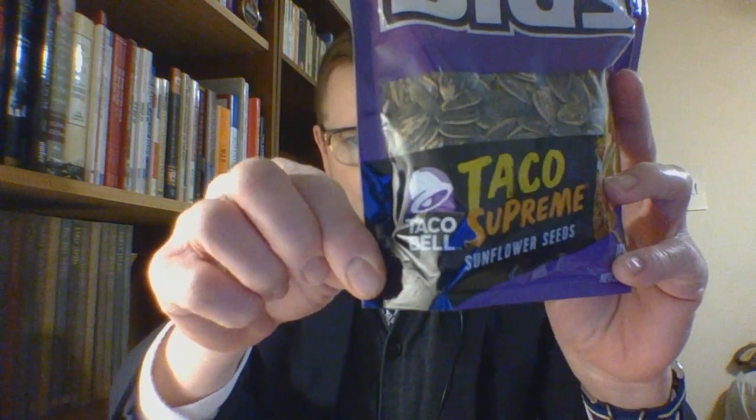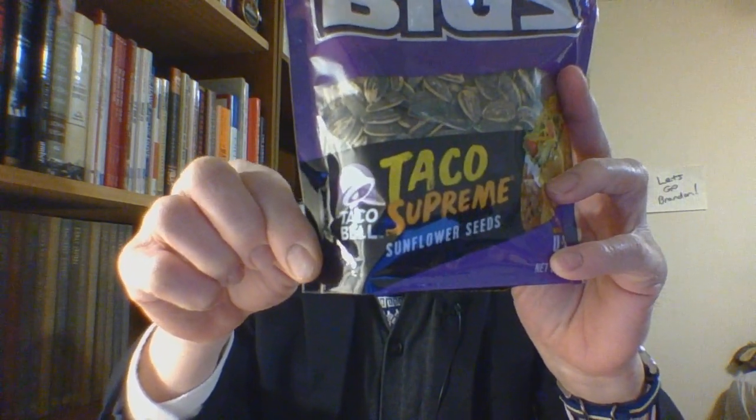Hello and welcome to this entry onto the Seeds playlist. We'll be taking a look at this guy, one that I have not had before. This is Biggs Taco Bell Taco Supreme.